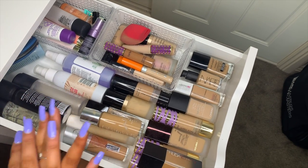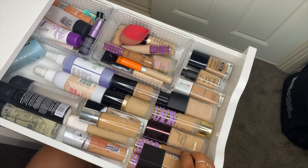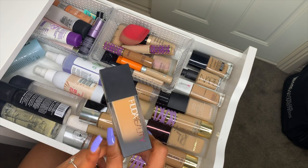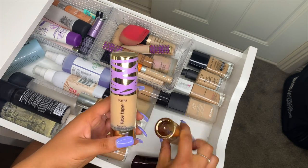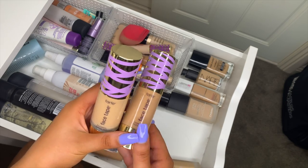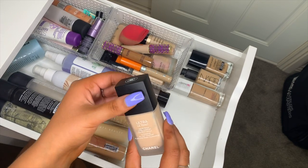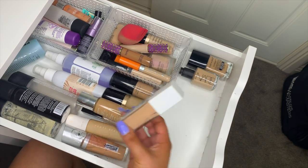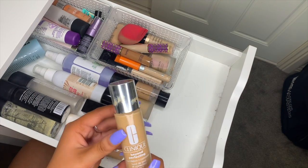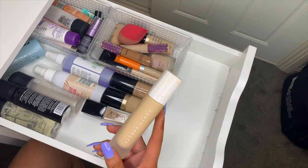Here are my foundations, primers, setting sprays, and concealers. I love the Fenty Beauty foundation in Dulce de Leche — my fake tan shade, I'm wearing it today. I also use shades 27S Light Medium Sand and 42S Tan Sand mostly on clients. I have the Hourglass Vanish foundation, Chanel Ultra Le Teint foundation, Maybelline Super Stay foundation, NARS Sheer Glow, Wet n Wild Photo Focus foundation, and Clinique Beyond Perfecting.